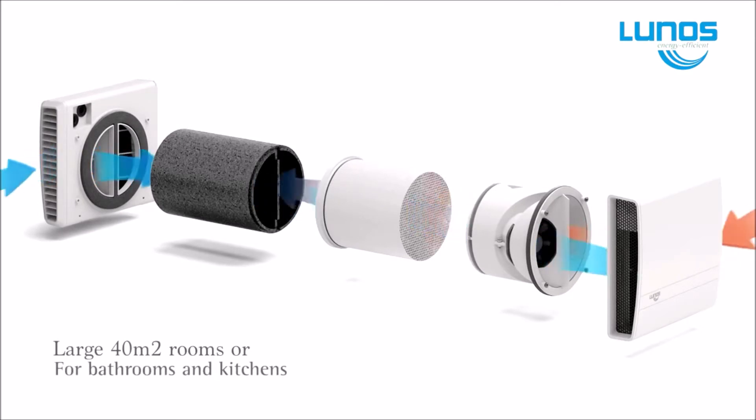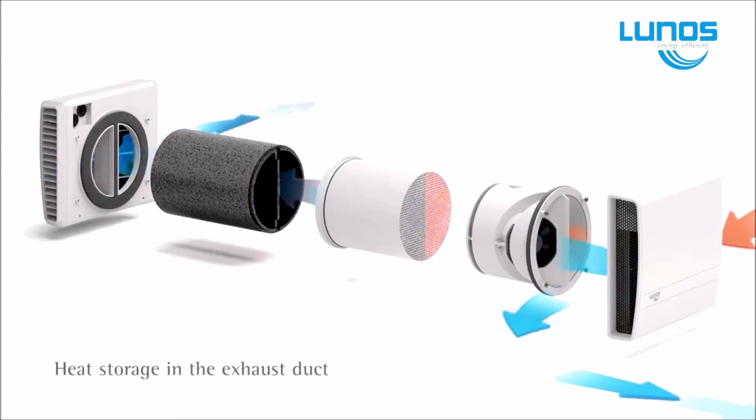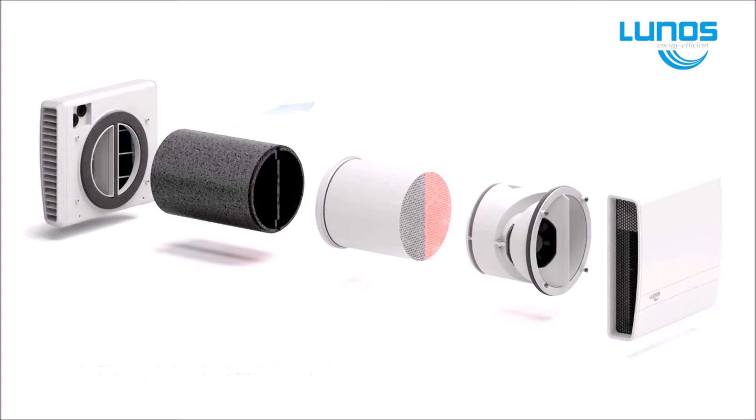LUNOS also provides a summer bypass function that removes hot trapped internal air and replaces it with cool outside air, keeping the home comfortable on those muggy summer days or nights.